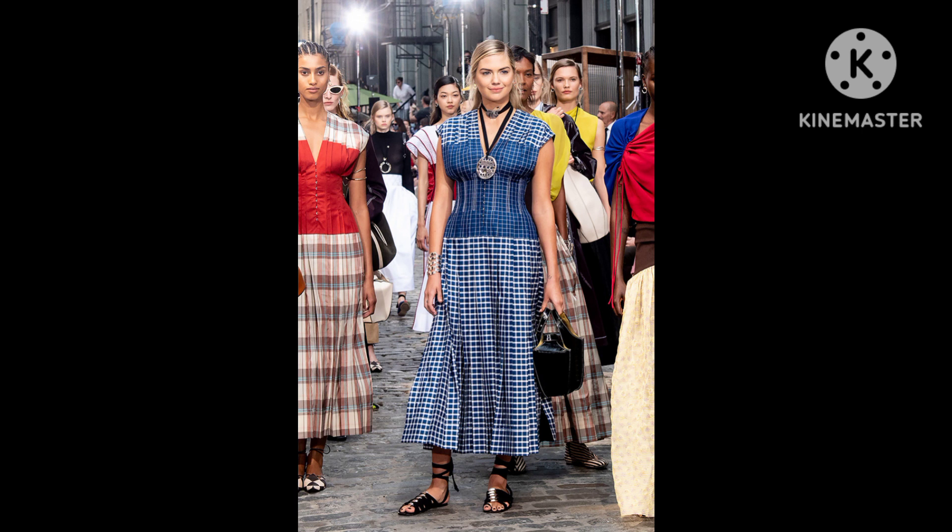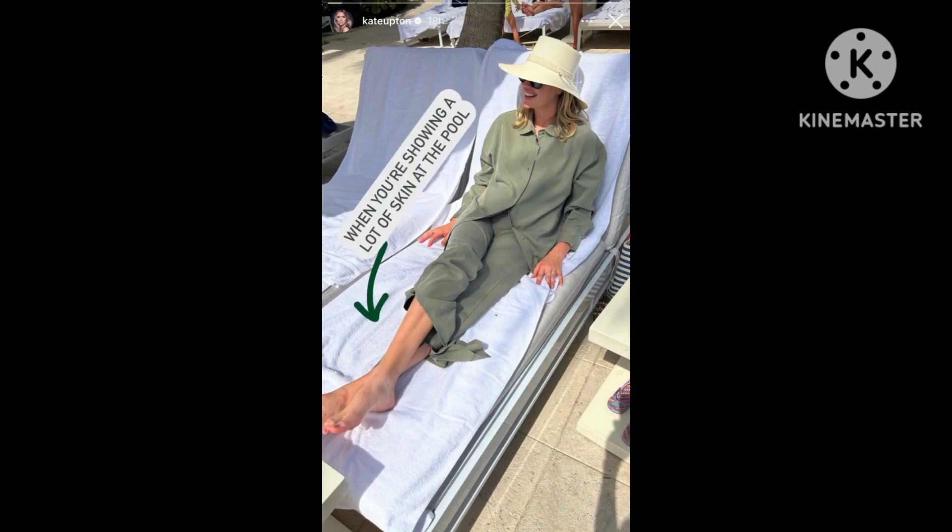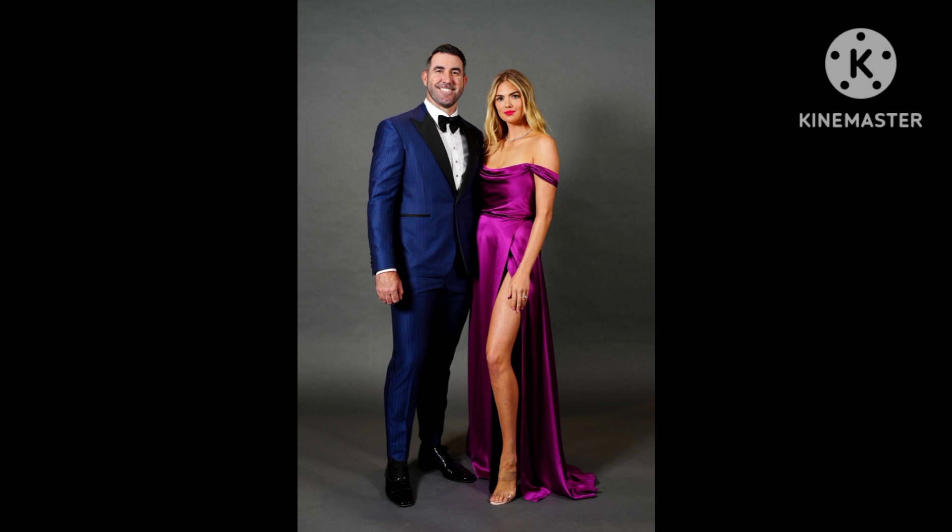When it comes to the red carpet, Cat Deeley's go-to style is strappy heeled sandals and pumps from luxury brands like Stella Luna, Celine, and Christian Louboutin. Thank you for watching Showbiz International News.